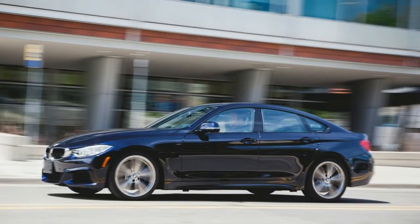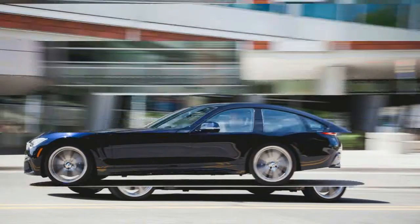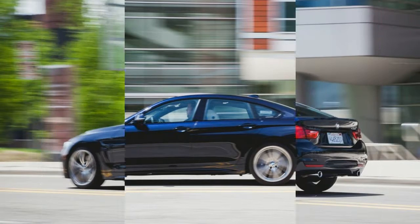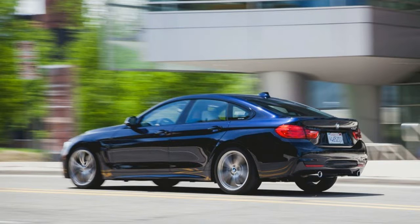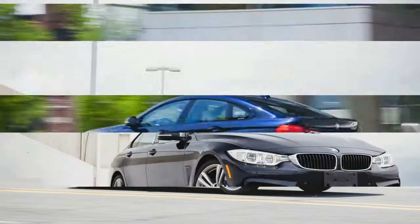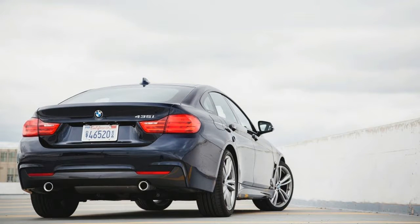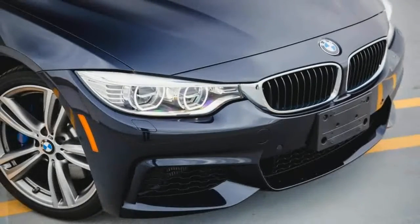The 435i drives much like the lighter and cheaper sedan. The turbocharged inline-six spins to its 7,100 RPM redline with a silky smoothness and intense enthusiasm. At the track, the 435i turned in a 4.9-second run to 60 miles per hour on its way to ripping through the quarter mile in 13.5 seconds. We've rarely quibbled about F30 Series BMW's straight-line performance, and we're not about to start now.